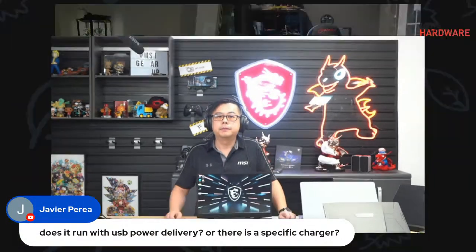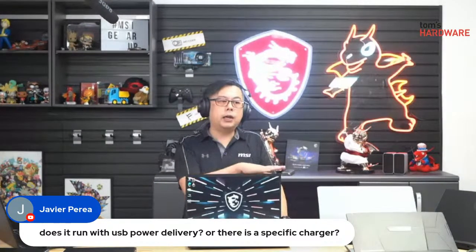We have a question from viewer Javier: does it run with USB power delivery or is there a specific charger? Most of our high-end laptops — the Stealth GS, Raider GE, and Vector GP — all have USB-C power support. But currently it's not at full power, since something like this uses roughly 200 to 300 watts on certain high-end models. However, if you're just driving roughly 20-something watts off USB, this will be able to do it just off the Thunderbolt port.